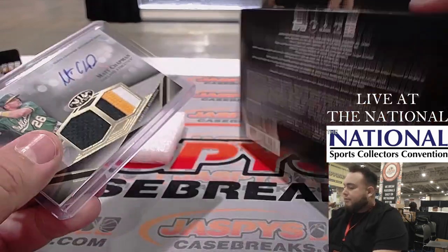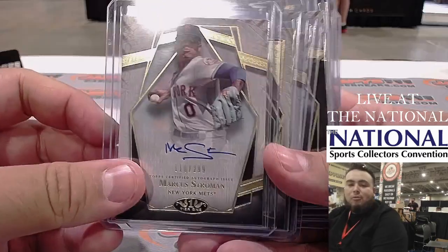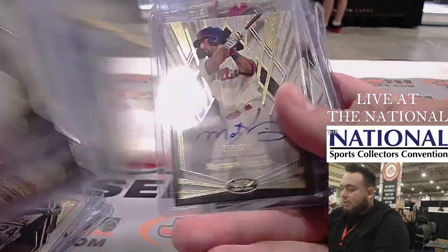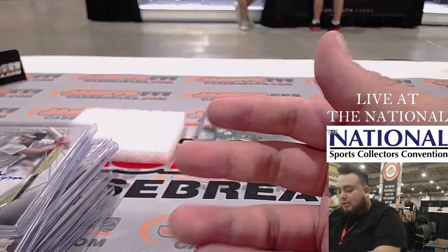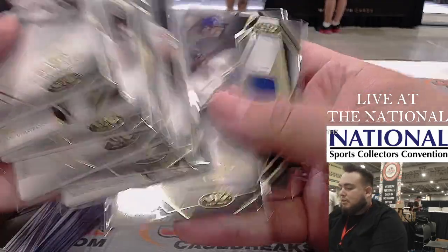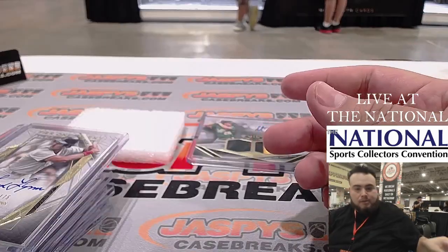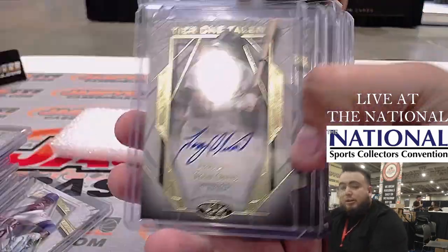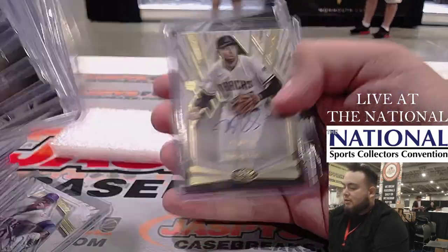All righty, guys, there you go — first case of Tier 1 in the books. Nothing super crazy, but we did get a Wander Franco, nice Rickey Henderson to 10, DJ LeMahieu to 25, De La Cruz to 10, Verlander, little Steve Carlton, Fred Lynn. And then we got all our relics here that I'll have my wife top-load for us. Little Mike Trout, Joe Ryan, Jesse Winker, Barry Larkin, nice Vladdy, little Andrew Vaughn.